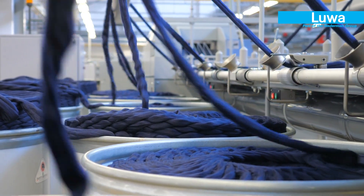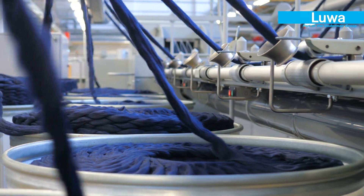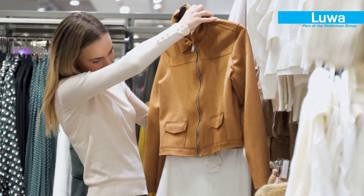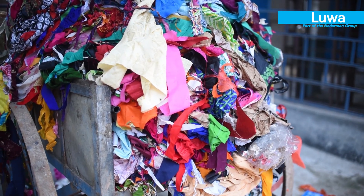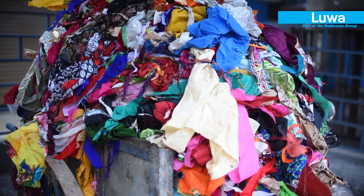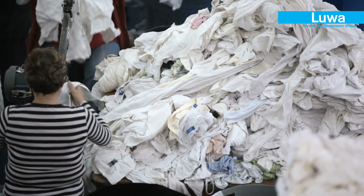The textile industry can be highly damaging to the environment. Fast fashion has led to a significant increase in the quantity of clothes produced and ultimately thrown away. To tackle the impact on the environment, the move towards a circular textile economy is essential.